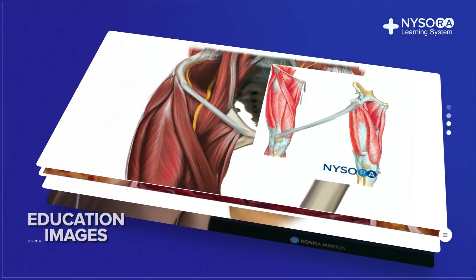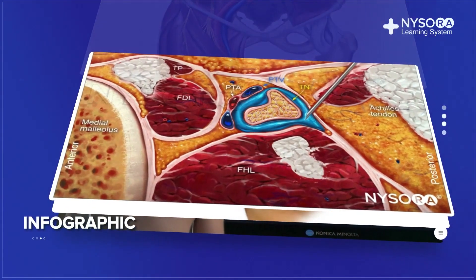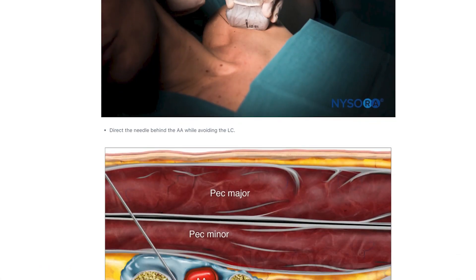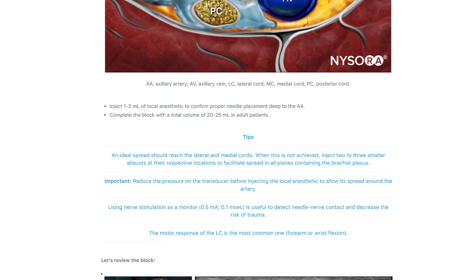Get in-depth lessons, illustrations, animations, and clinical videos on local anesthesia, nerve blocks, intravenous, and spinal anesthesia. Immerse yourself in the expertly crafted learning aids and tips.